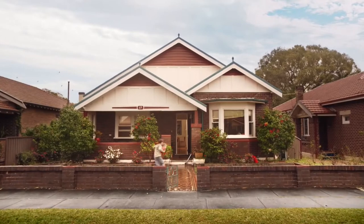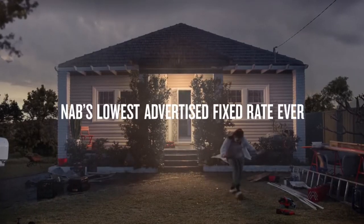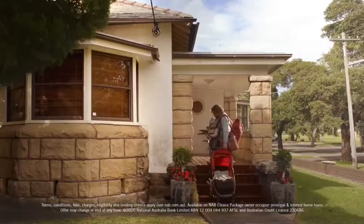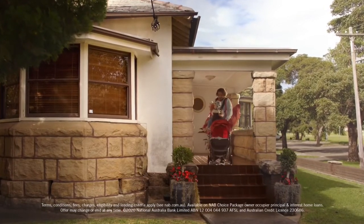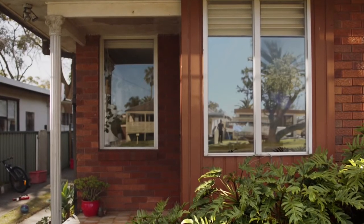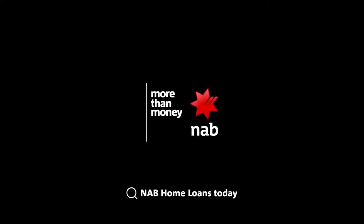National Australia Bank, or simply NAB, is one of the four largest financial institutions in Australia in terms of size, earnings and customers. NAB was ranked the 21st largest bank in the world by market cap, and 52nd largest bank in the world by total assets in 2019. NAB is one of the largest lenders to small and medium businesses in Australia and makes money through traditional banking services including wealth management, investment banking, credit and access card facilities and insurance.